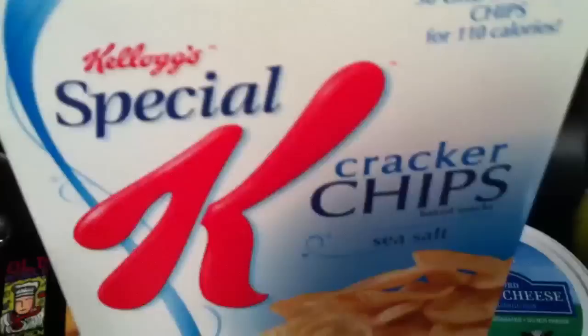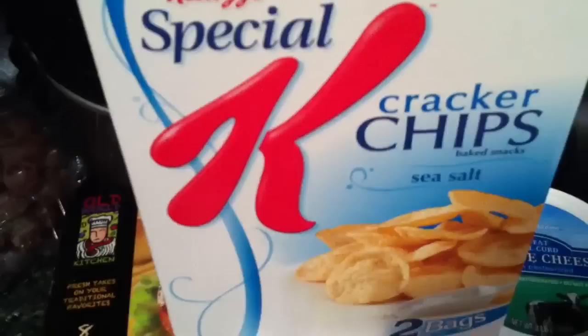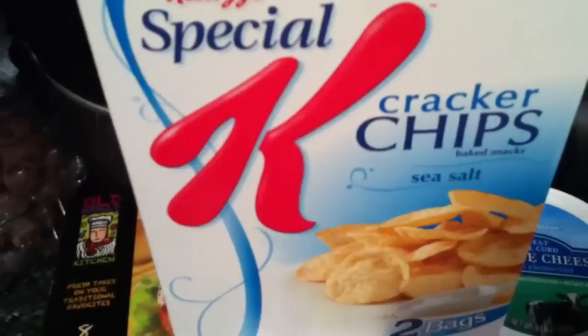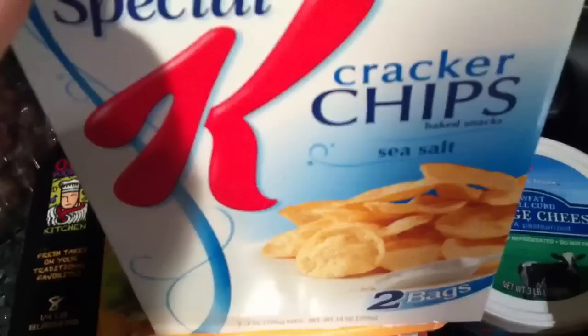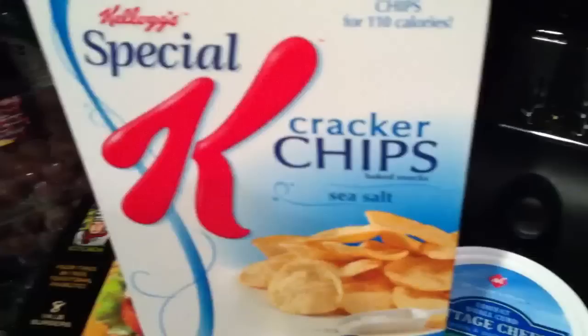Lastly, I love these cracker chips from Special K. Some people think they're kind of plain, but I think they're so good — I can eat these plain, I don't even need hummus or anything. If you're having a little savory craving, they're perfect. You get like 30 chips for 110 calories, and I think it's like 3 or 4 points. My mom basically attacked them before I even had a chance to eat them.